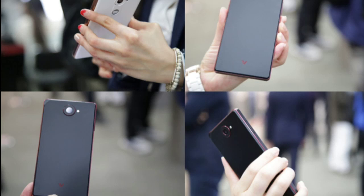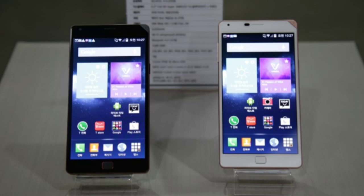Measuring in at 144.2 by 73.5 by 7.9 millimeters in thickness, it weighs around 152 grams, which is very light compared to the Xperia ZL2, which is almost 10 grams heavier than the Pantech Vega Iron 2.